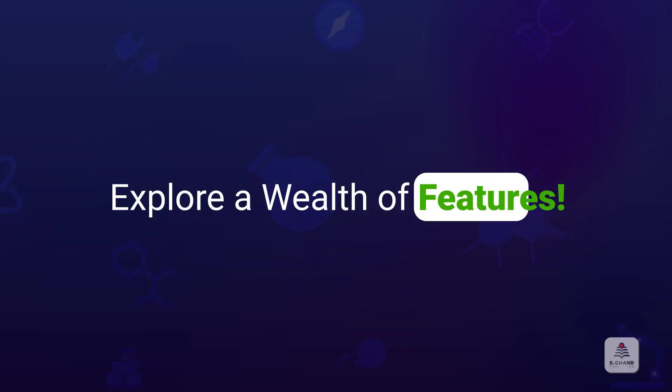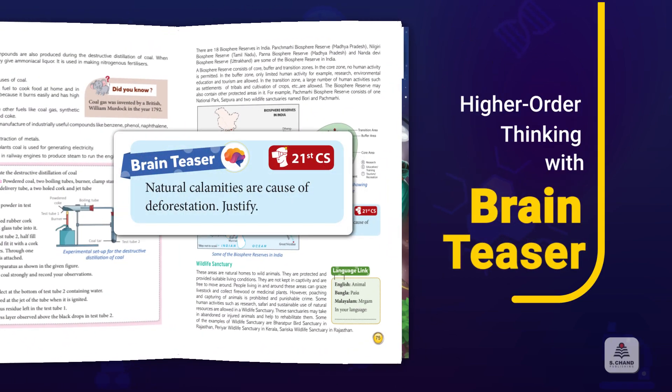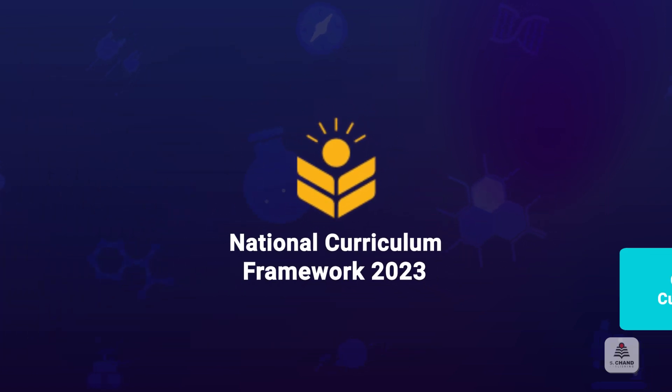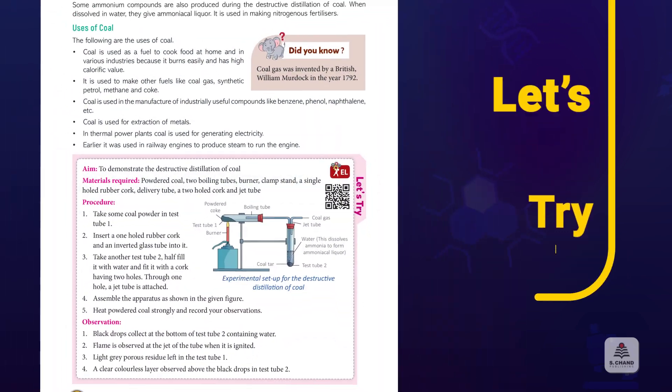Journey Through Science offers a wide range of engaging features. Boost students' analytical skills with brain teasers that spark higher-order thinking. Aligned with NCF, these engaging challenges sharpen minds and fuel curiosity in the classroom.